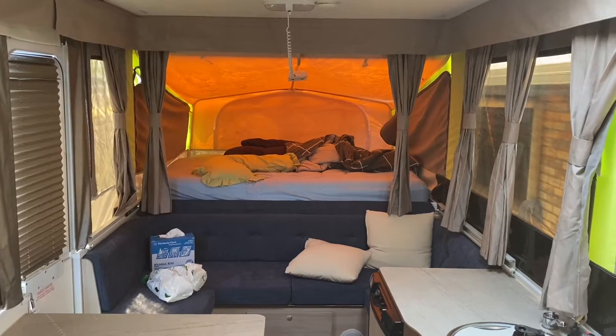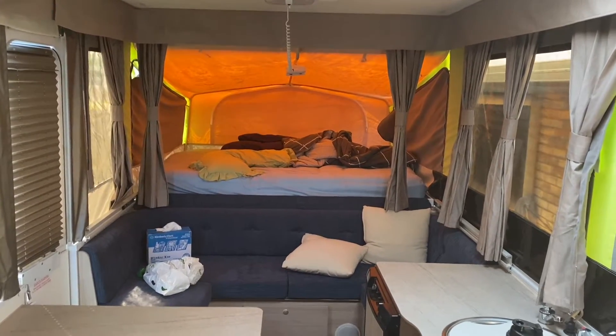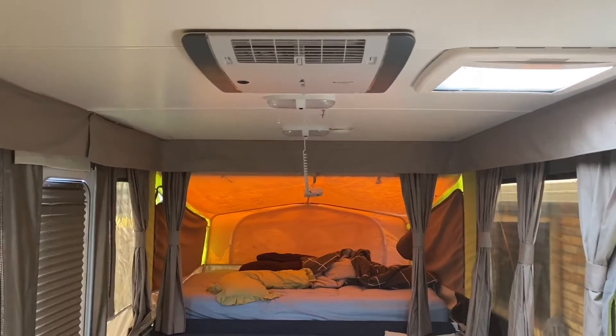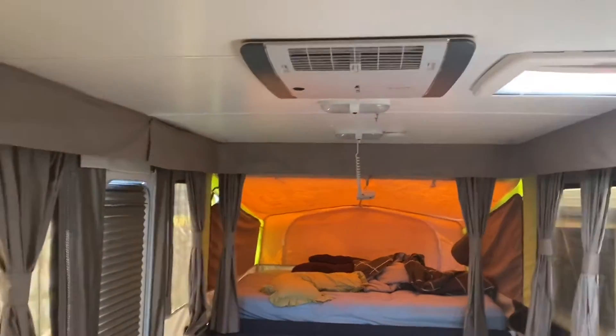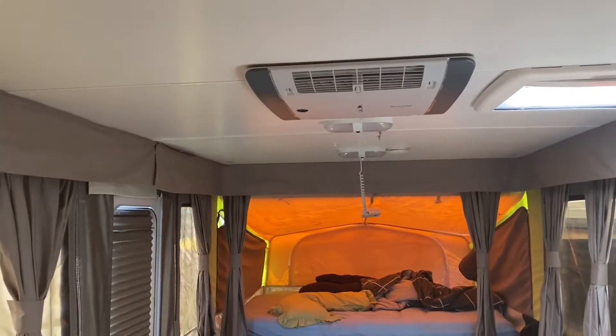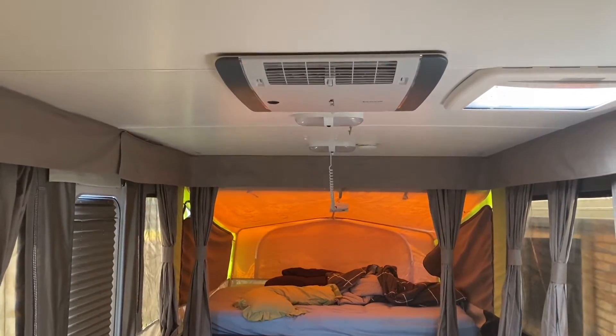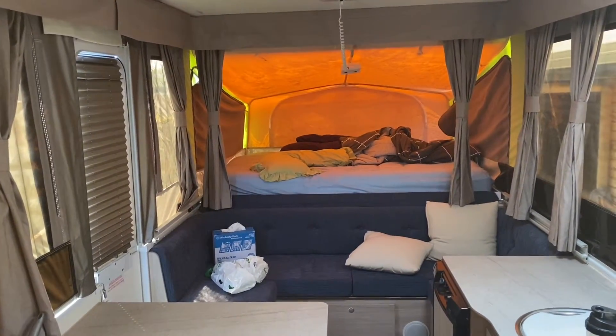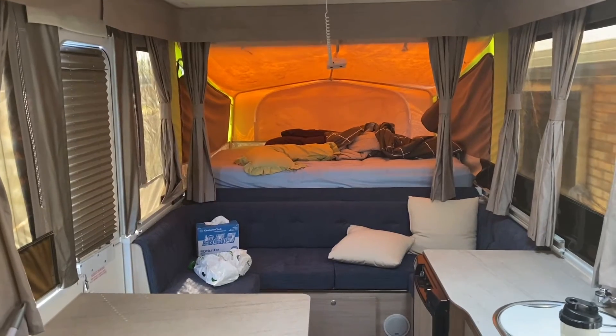Up there's the queen bed at that end — that's not too bad. It's got an aircon if you need it. We don't really hardly ever use it unless we're sitting at home. The breeze is good enough at most places we camp anyway. We've got a bit of water around us so we can always go for a swim — doesn't matter what time, day or night.